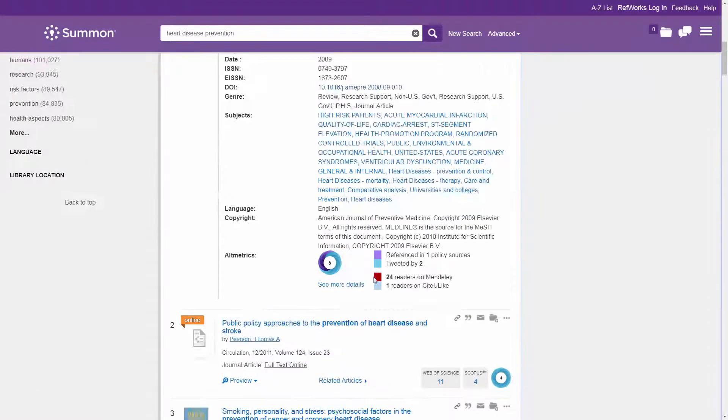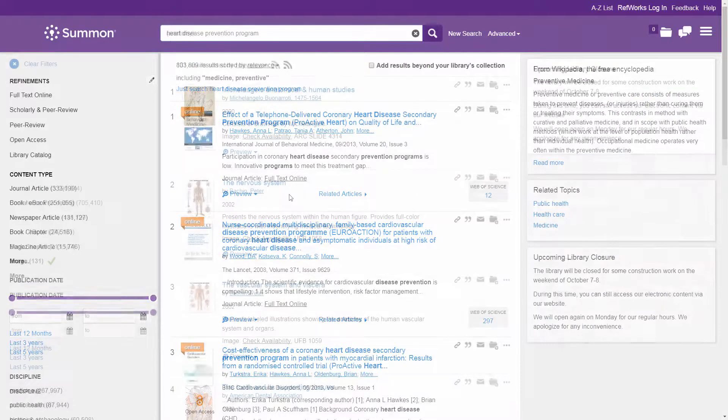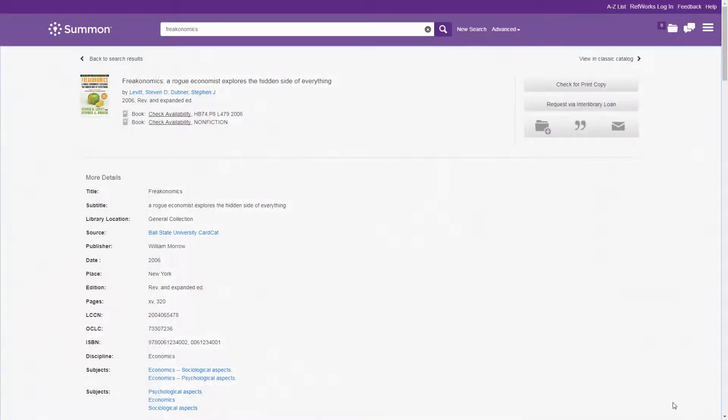Through the results pane, additional exploration options enable patrons to view recommended databases, suggested topics, and highlighted news and image results. Thanks to the Summon integration with Syndetics Unbound.